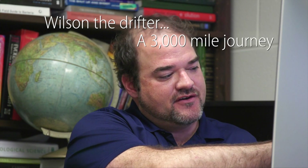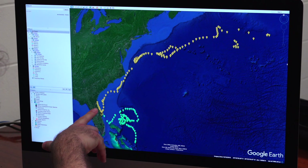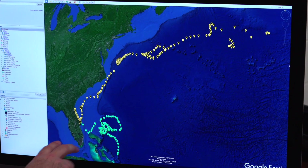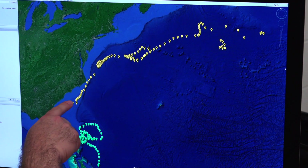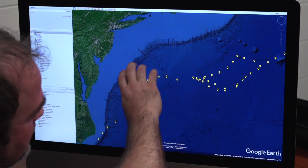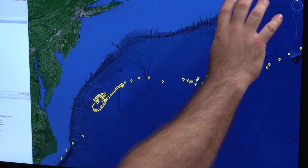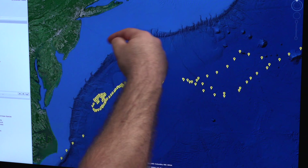These two drifters show us the scale of this project. Wilson the Drifter was launched off the St. Johns River and moved south in the coastal counter current along the coastline until it got to about Cape Canaveral. There it got picked up by the bigger Gulf Stream system, which wraps around Florida and moved along the coast all the way up past the Carolinas and was brought offshore. We have the Gulf Stream moving north picked out by Wilson the Drifter, and the coastal counter current flowing south along the coastline.